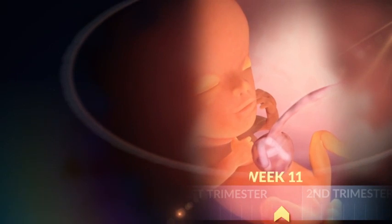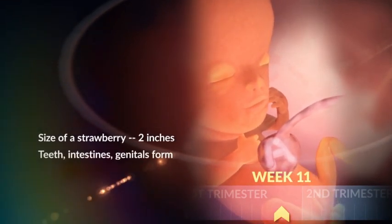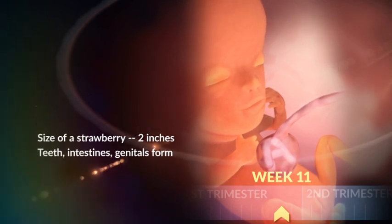During week eleven, your little one might double in size to two inches. She's the size of a strawberry, and her teeth, intestines, and genitals are forming.